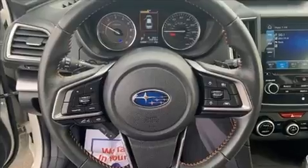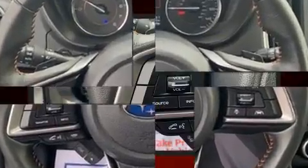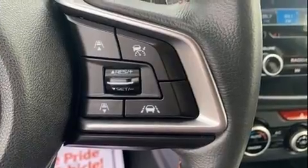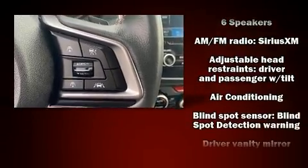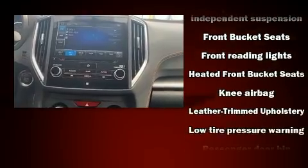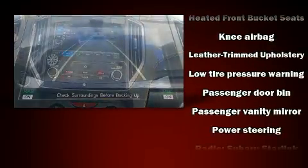Subaru ensures the safety and security of its passengers with equipment such as dual front impact airbags, front side impact airbags, traction control, brake assist, ignition disabling, an emergency communication system, and four-wheel disc brakes with AVS. All-wheel drive enhances stability in unpredictable circumstances.